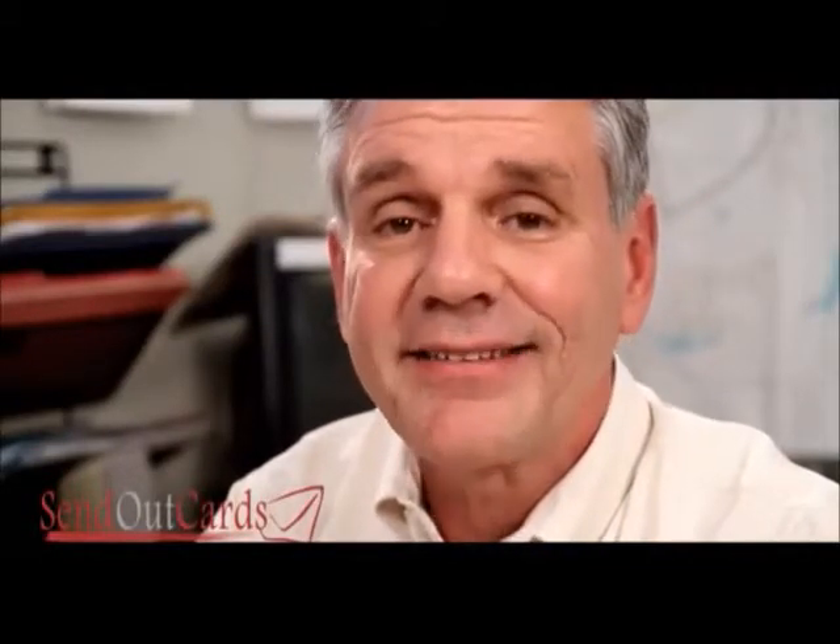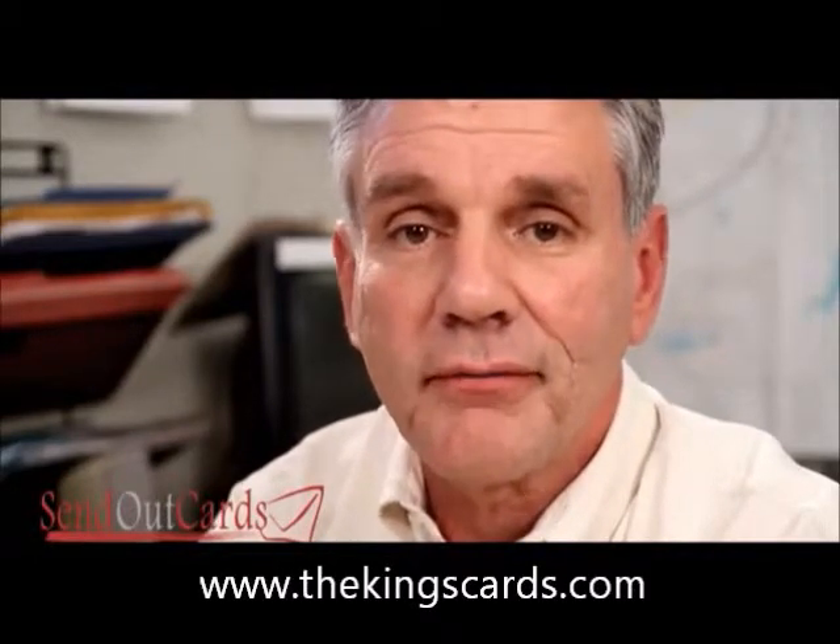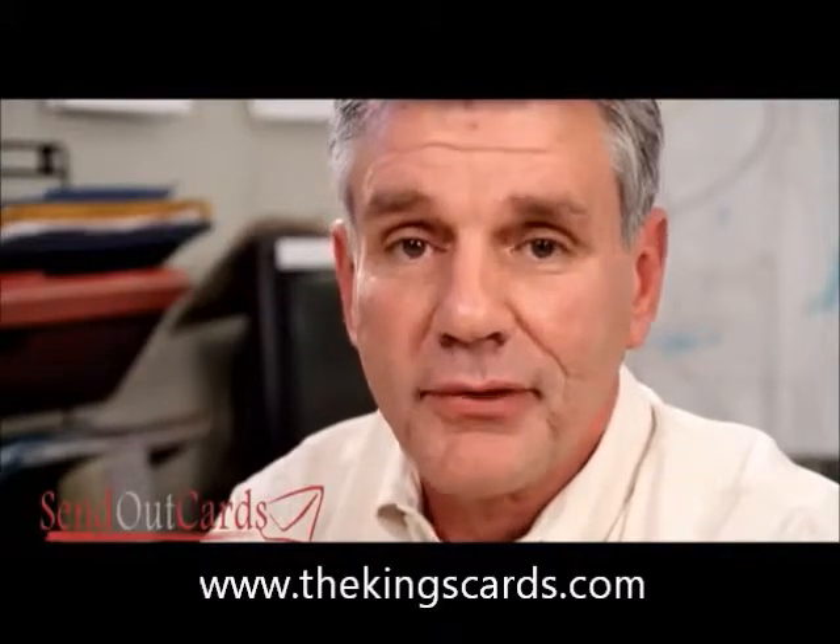This system works. In today's real estate market, you need to be different — you need to stand out from the crowd. Our buyers and sellers really don't care about pictures of me, pictures of you, or information on our company. What they love getting is a custom greeting card with pictures of their house, their family, or pictures of themselves.